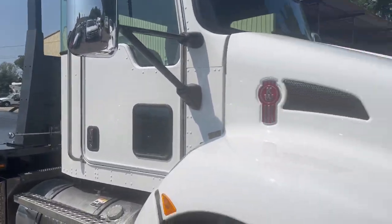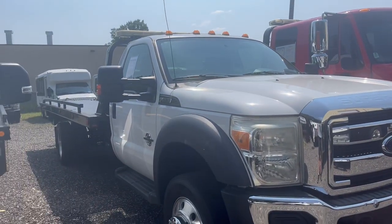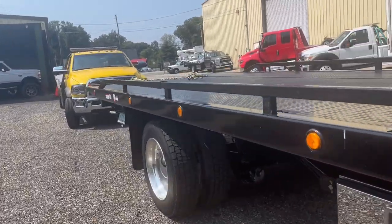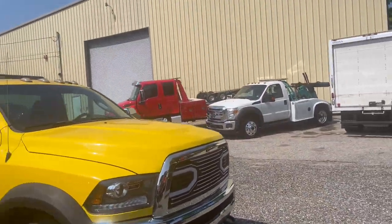Even your big body trucks such as the KWs and Freightliners — their bed capacity is only 12,000 pounds, and some of them, like this one, only 10,000. So this is a really good setup.